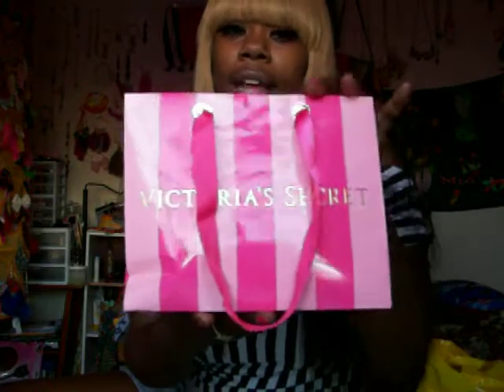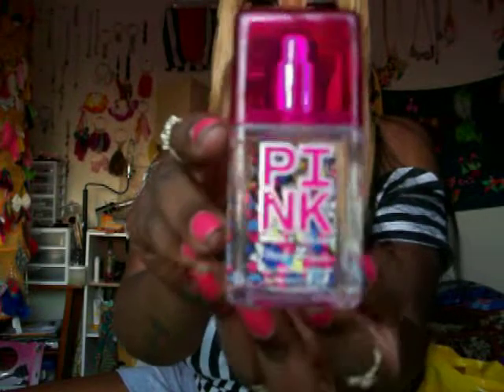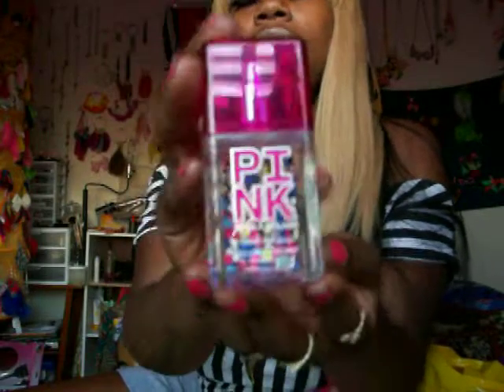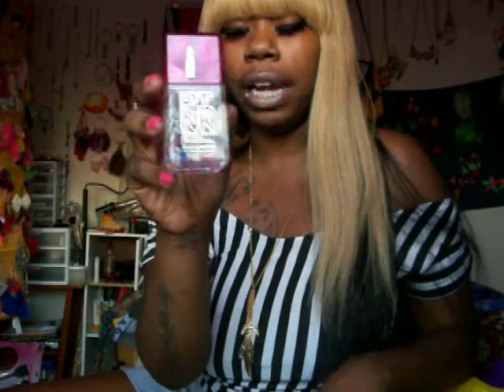This is the Victoria's Secret bag and this is what I got. I got two things from Victoria's Secret. This pink perfume — it smells oh so good. I love how the whole little packaging is. It was $8 and it is super cute and it smells so so good. This is my first one and I want to get more because I got the whole other collection.